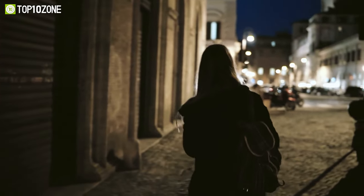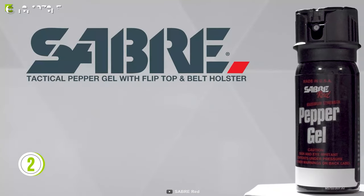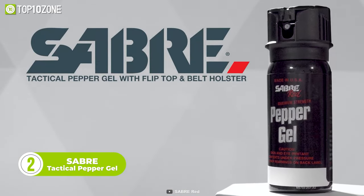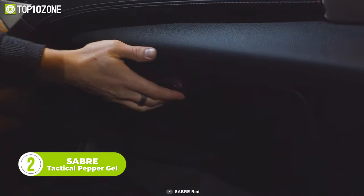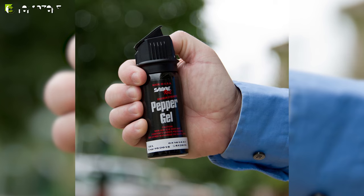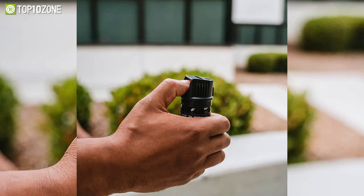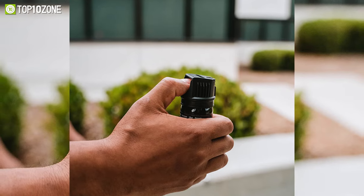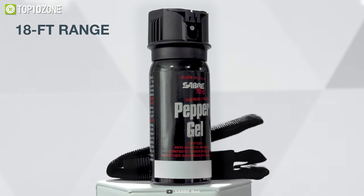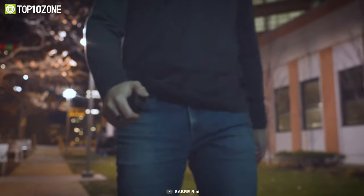If you feel like you could use a confidence boost before going to the car or leaving a club, carry the Sabre Tactical Pepper Spray. The advantage of this device is that it can immobilize your attacker, making it one of the easiest ways to defend yourself. With this pepper spray, you'll get an advanced 3-in-1 formula that includes CS tear gas and UV marking dye, making it easier to identify suspects. The spray is safe to use from a distance of 3 meters, and the clip version allows you to carry it conveniently in your pocket. It is designed for those who want a discreet and compact self-defense tool with them at all times.